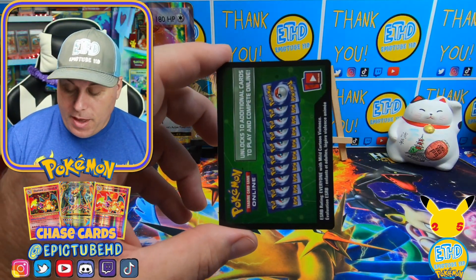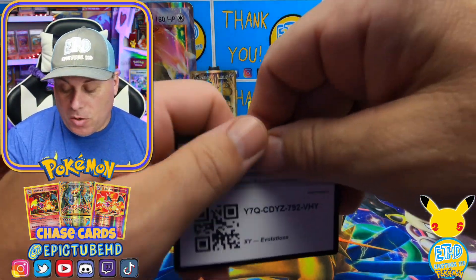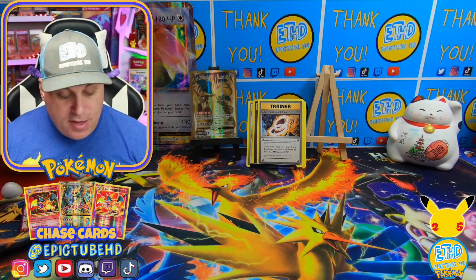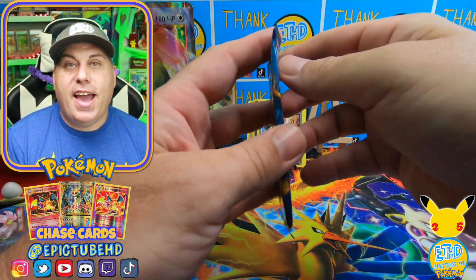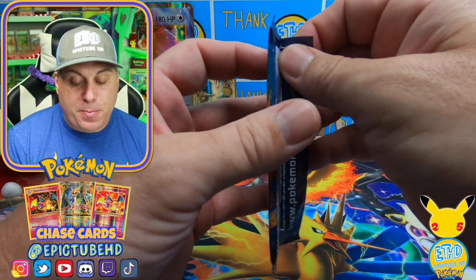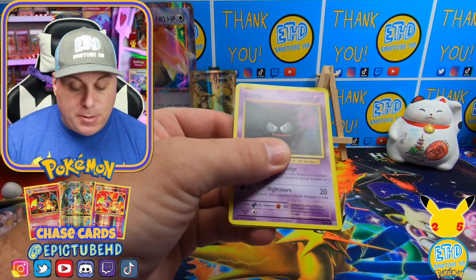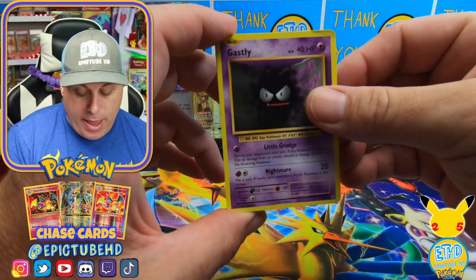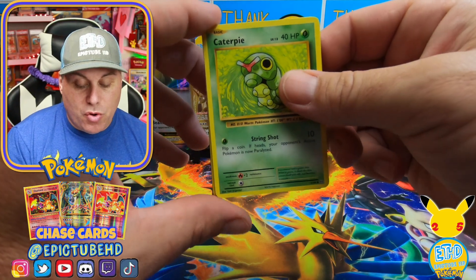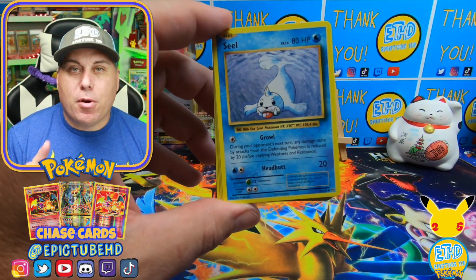Here we go, and we got a backwards code card - this is so crazy, the set is so weird. A lot of people do want these spirit links, they are pretty cool. I do keep my spirit links. I might one day even get it graded because I'm a Charizard collector and I am trying to get all my Charizards graded, so we'll see - especially once I find the perfect one.